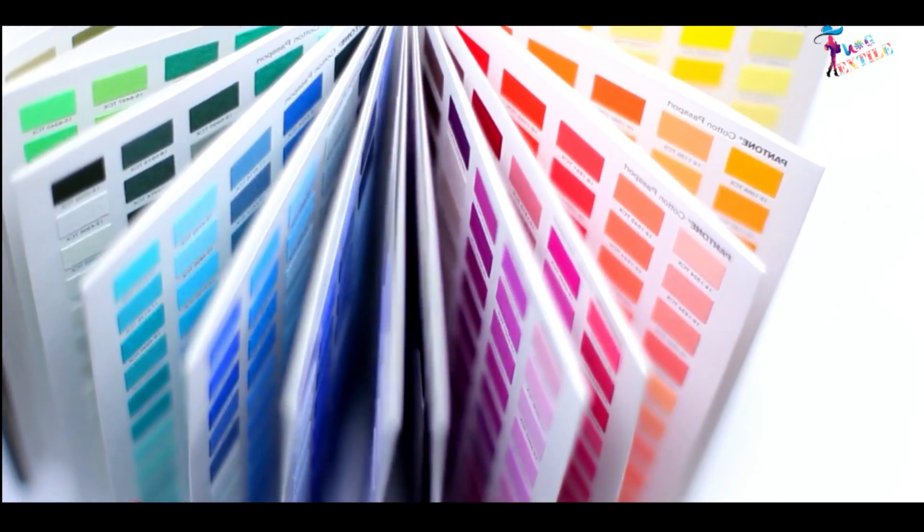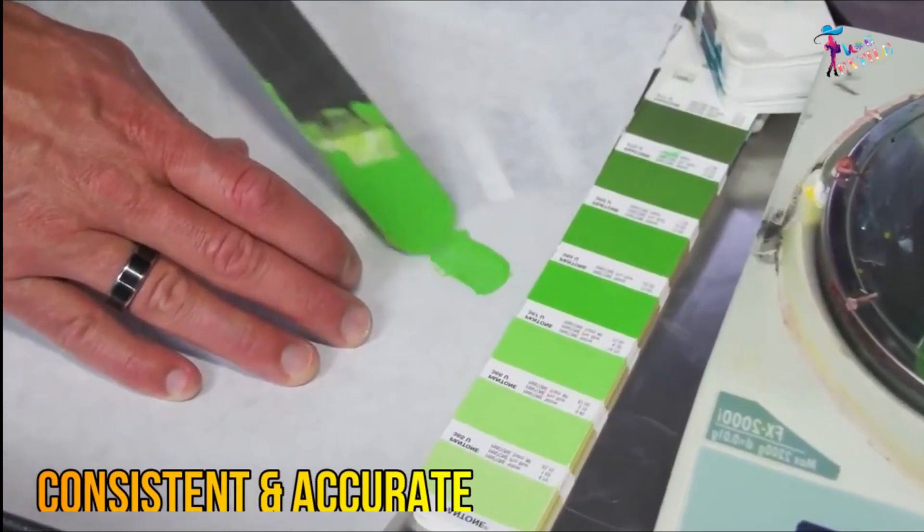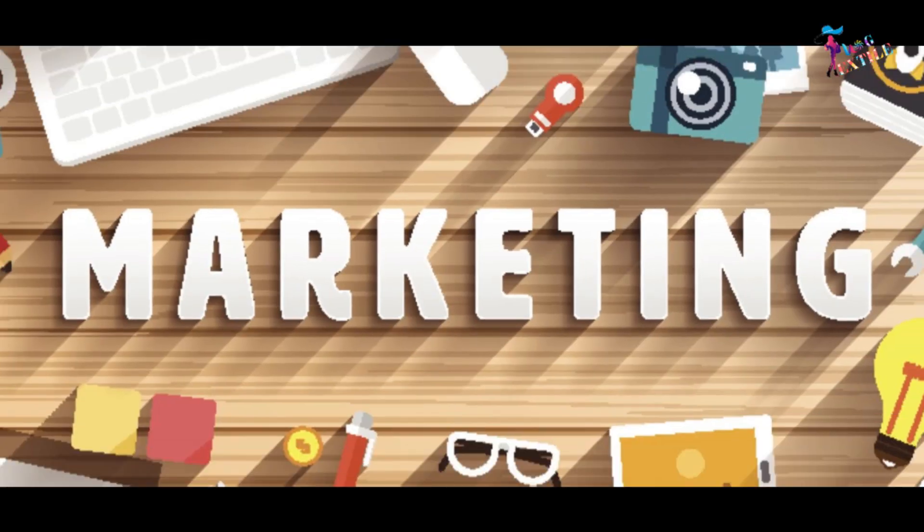and product packaging. They are especially important in industries where consistent and accurate color reproduction is crucial, such as branding, marketing, and advertising.